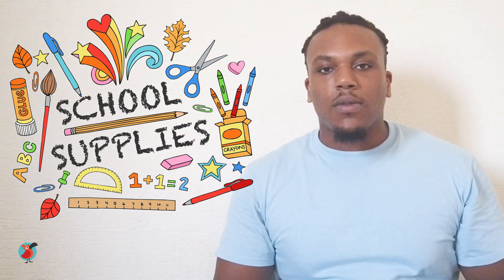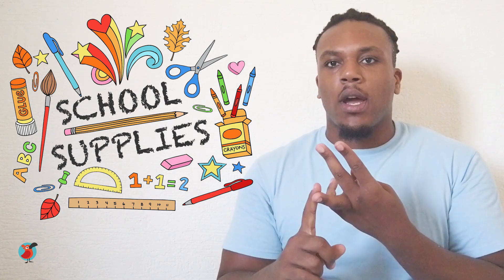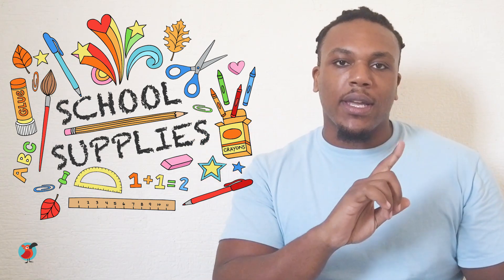It's always so much fun getting new things for the school year, like pencils and markers and crayons. Have you gotten everything for this year? Great, if not, don't worry. We're going to talk about everything you're going to need for this year.